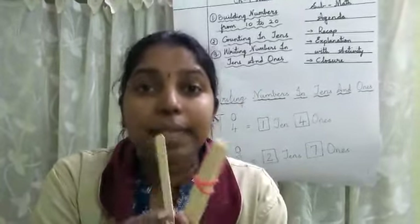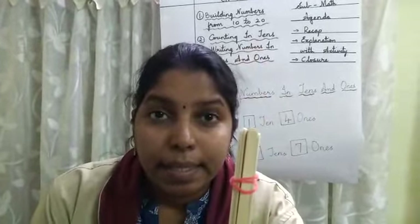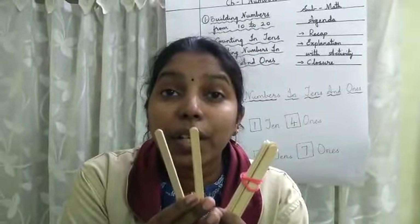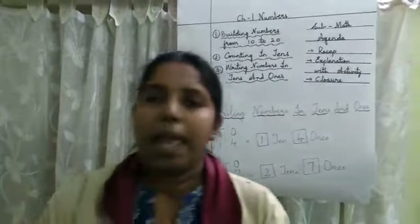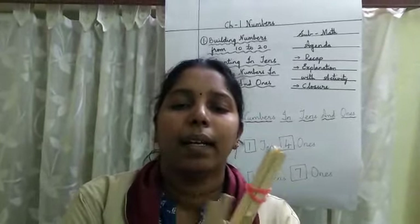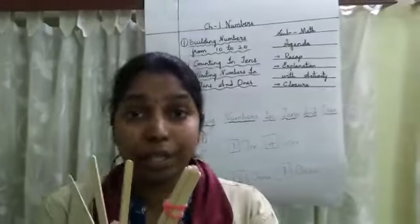That is good. Now in this 11, that is 10 ones and 2 ones — how much? 10 ones and 2 ones make 12. That is good. Now again, 10 ones and 3 ones make so much — 13. That is good children.